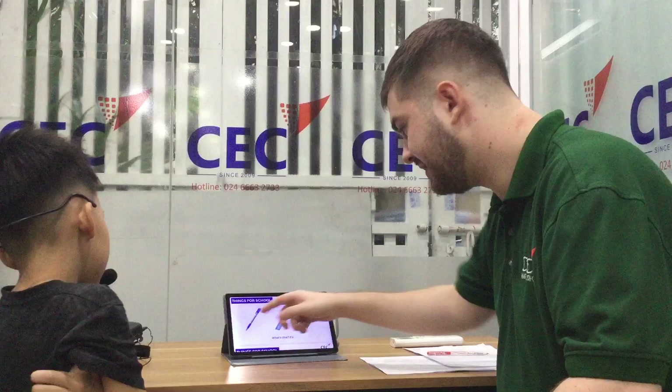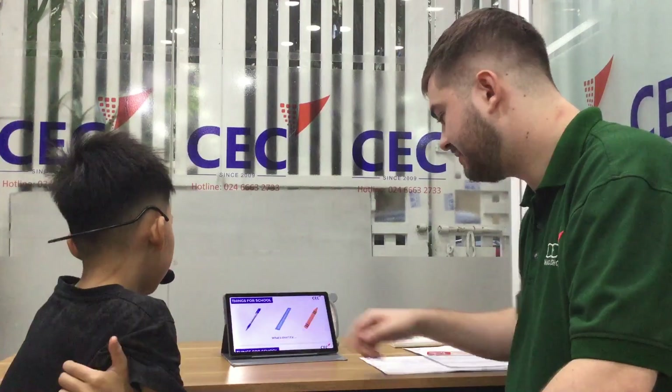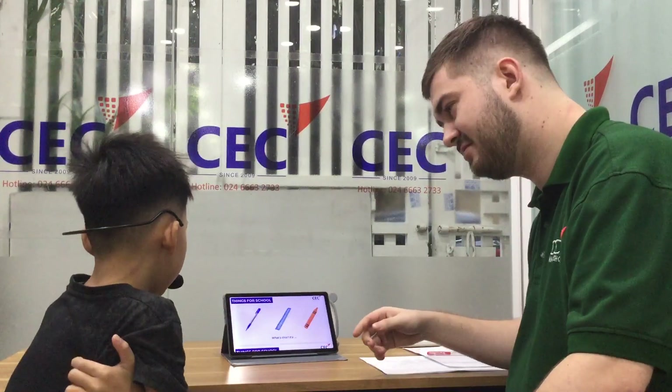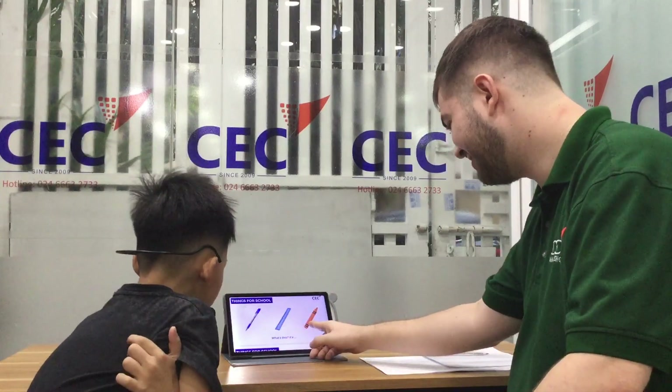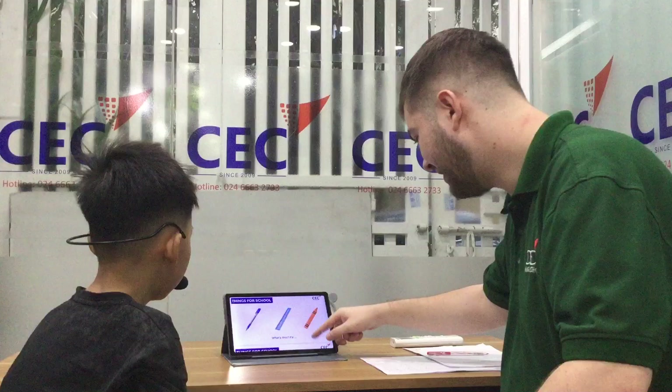Can you tell me, what's this? This is a pen. It's a pen. This is a ruler. This is a crayon.